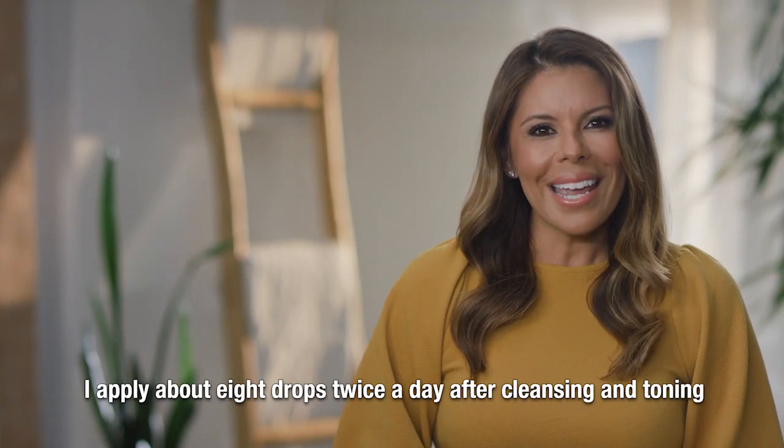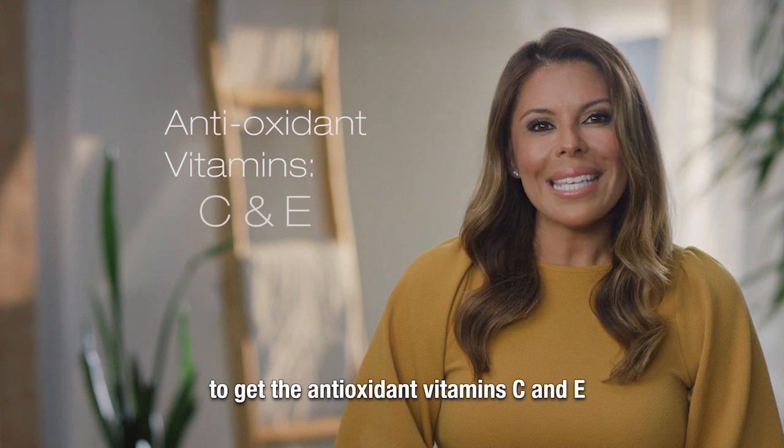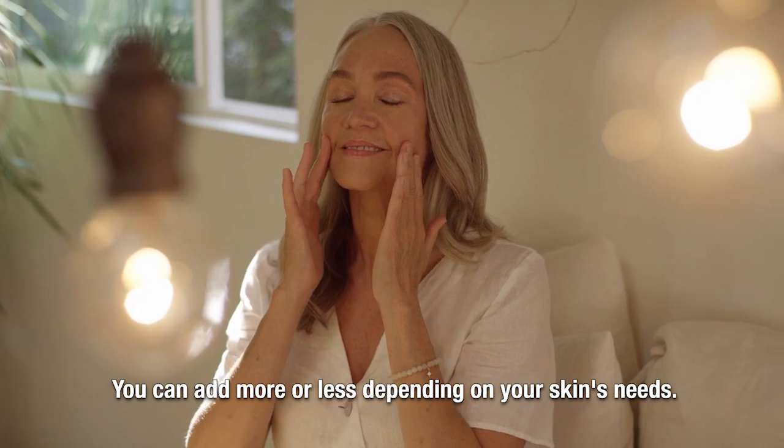I apply about eight drops twice a day after cleansing and toning to get the antioxidant vitamins C and E that protect and nurture the skin. You can add more or less depending on your skin's needs.